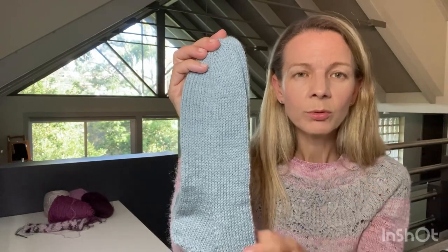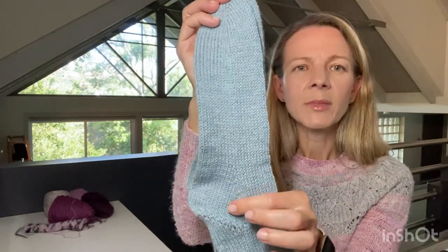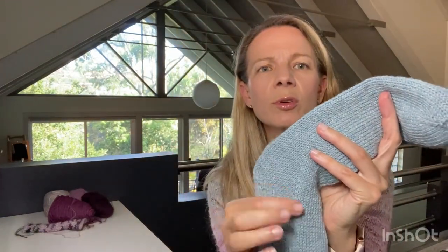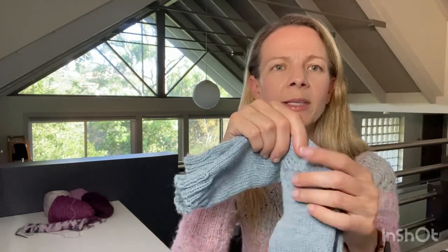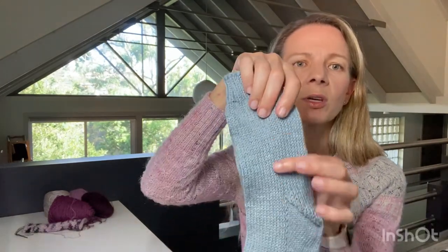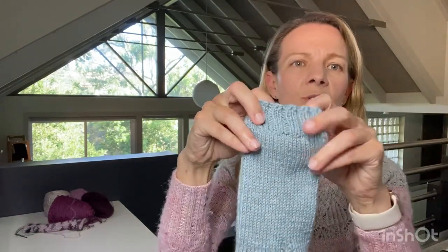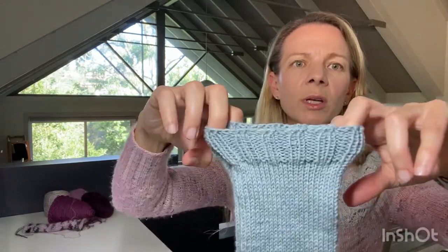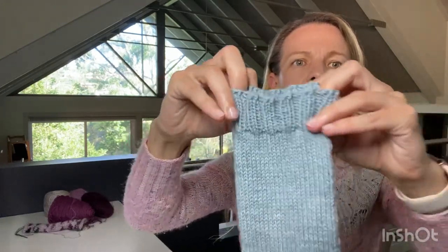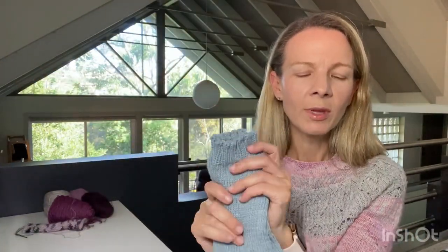So two less than the total, and then you do what's called the Flegal heel where you just knit across those stitches and do some short rows until you get back down to 22 stitches. Then you continue working in the round up the calf, then I did a two by two rib and Jenny's surprisingly stretchy bind off. That's got a really nice stretch to it and hopefully they'll fit my friend and be nice house socks for her — it's her birthday next week.